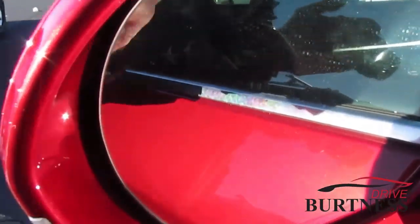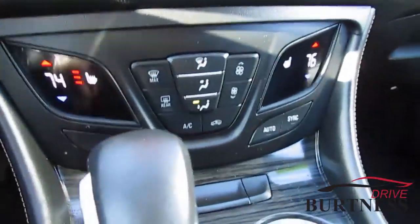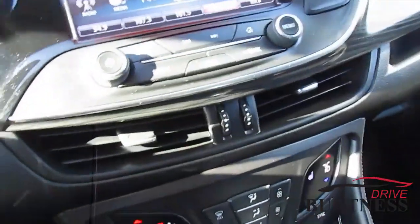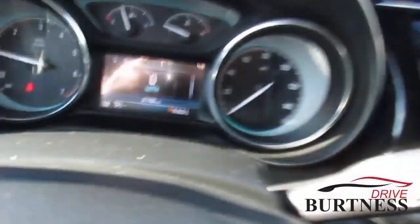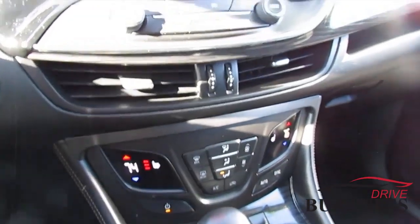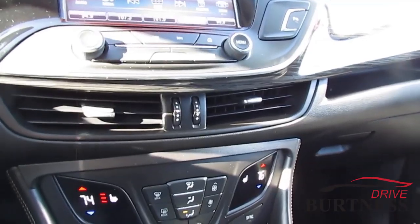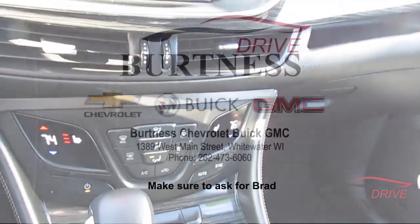It has blind spot indicators in the mirrors, a heated steering wheel, and a backup camera. It's got 27,700 miles on it and it is certified, so you get additional warranty with it. Any questions, give us a call at 262-473-6060. Again, my name is Brad — thank you.